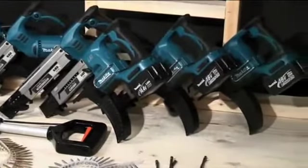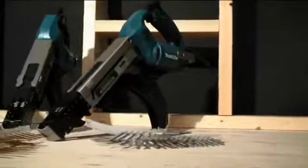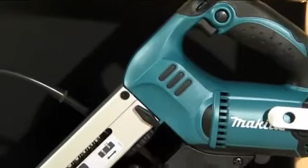Makita Canada is proud to feature its complete line-up of cordless and electric AutoFeed screwdrivers. Designed for repetitive high volume driving applications, Makita AutoFeed screwdrivers offer functionality, versatility and superior driving power to ensure accuracy and ease of use on the job site.